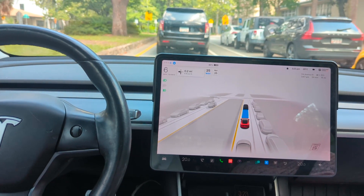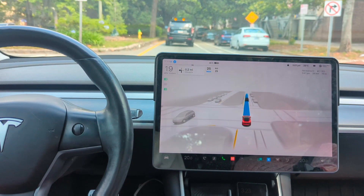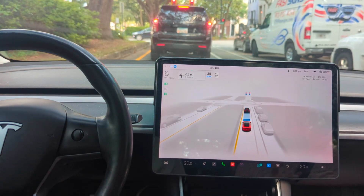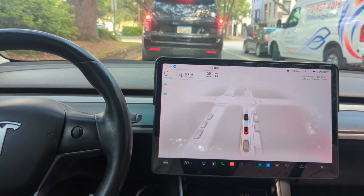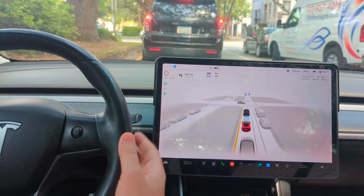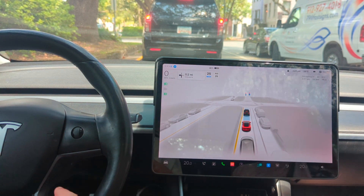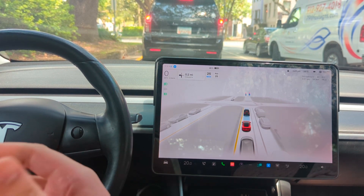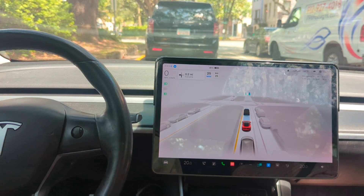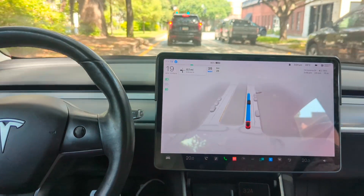It ran me into a curb and I had to get a new tire and rim. So basically I was driving straight, I had to make a left, the car started signaling to make the left which was proper, but it started turning too soon and hit the curb — there was a concrete partition. My hands were on the wheel but I swerved back too late. A tire and a rim later — a couple thousand dollars Canadian — it was a costly FSD beta mistake, and I'm still using it because I like to torture myself.